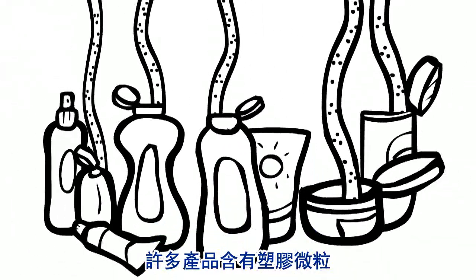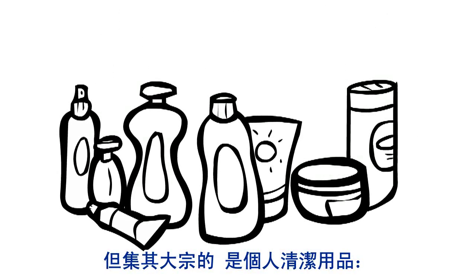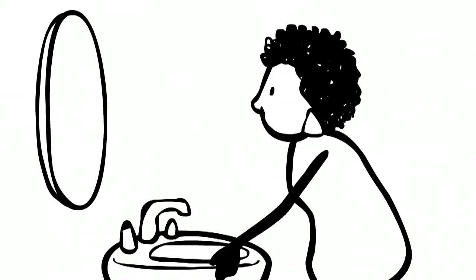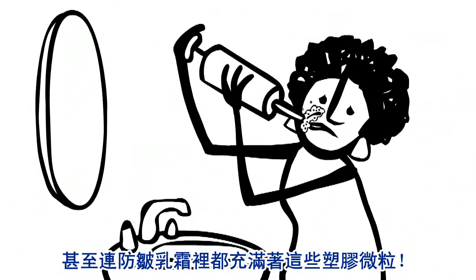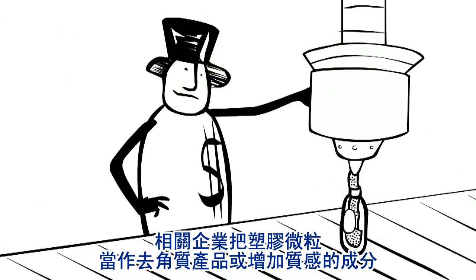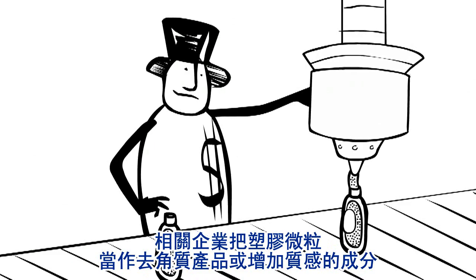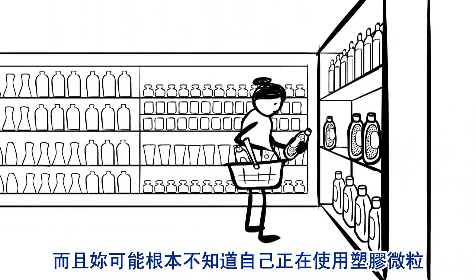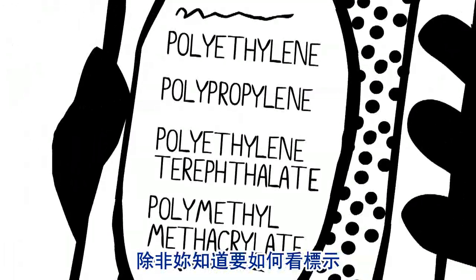Microbeads are in lots of stuff, but they show up most in personal care products — face soap and body wash, toothpaste, and you could even be filling in those smile lines with plastic in age-defying makeup. Companies put them in these products as exfoliants or just for texture, but there's no proof they even help. And you might not realize that you're using them unless you know what to look for.